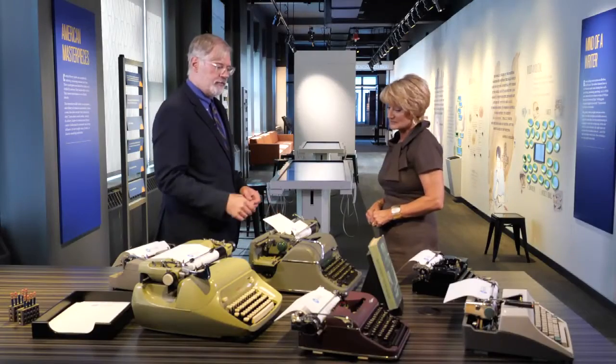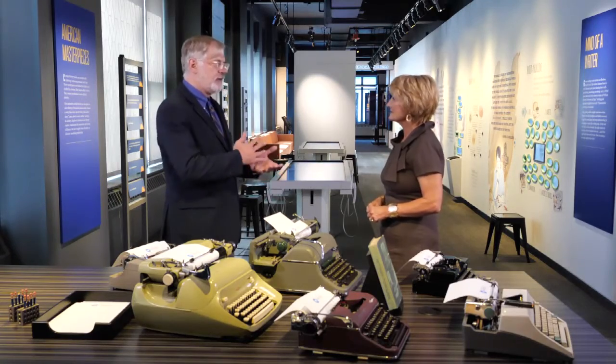The reason typewriters came about was the industrial revolution. They were trying to get people to work faster than with ink and pen. And if you've ever seen the old fountain pens, they're messy.